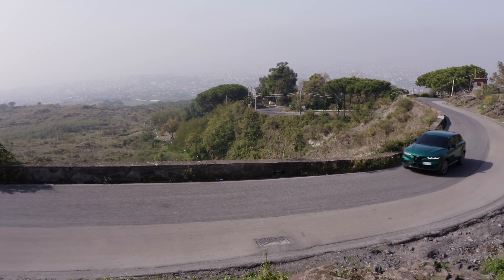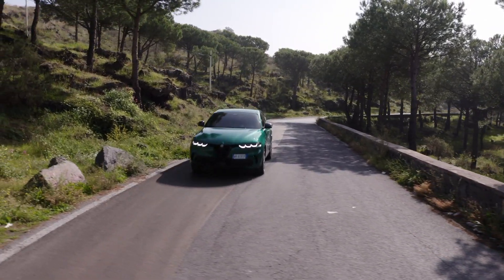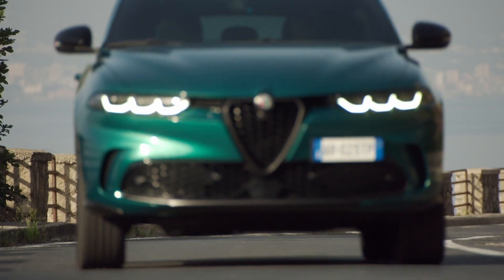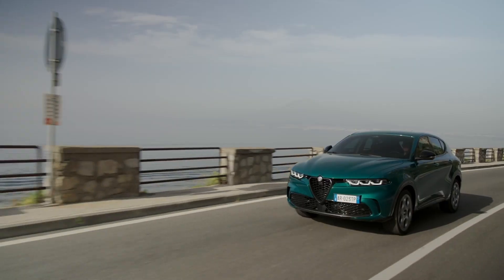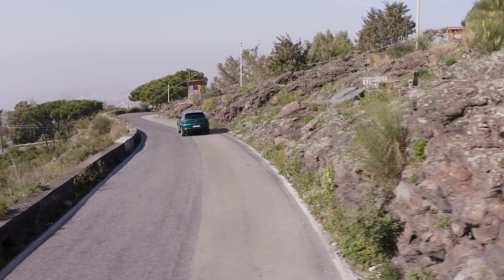Under the hood, the Tonale is powered by a 1.3-litre turbocharged engine that delivers a best-in-class 285 horsepower. At low speeds, and if you have the power in the battery, this can run on completely silent electric mode — I love the fact you can't even hear me driving the vehicle. That's great if you're tooling around the city. The electric power is provided by a 15.5 kilowatt-hour lithium-ion battery with a 90 kilowatt electric motor, which offers an electric-only range of more than 30 miles, making the Tonale a practical, eco-friendly choice.